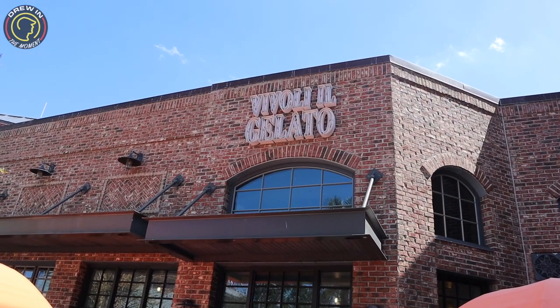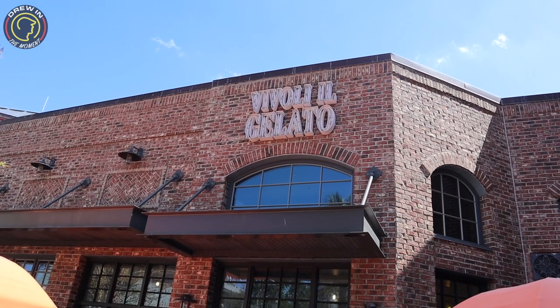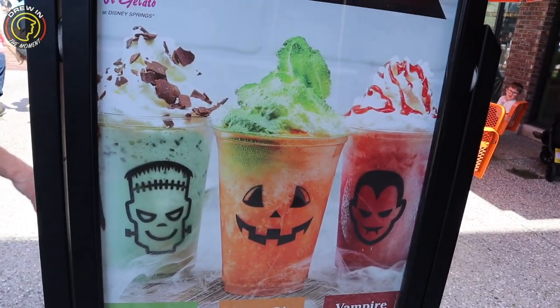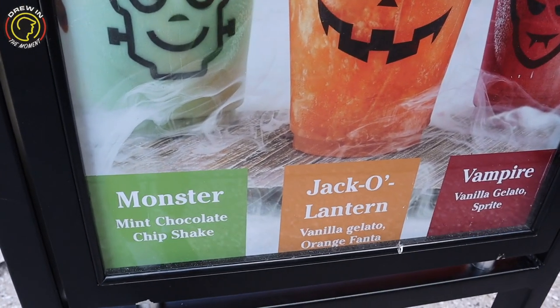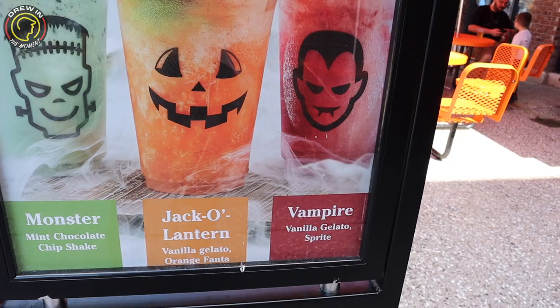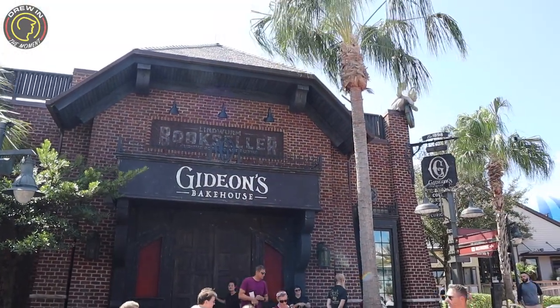So here over at Vivoli Gelato, for your Halloween fall items, look at these — you get the monster, the jack-o-lantern, and the vampire. The monster is a mint chocolate chip shake, the jack-o-lantern is vanilla gelato and orange Fanta, and the vampire is vanilla gelato and Sprite. Those look good!